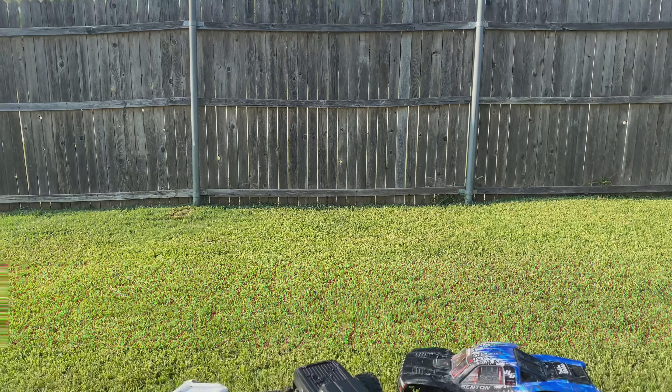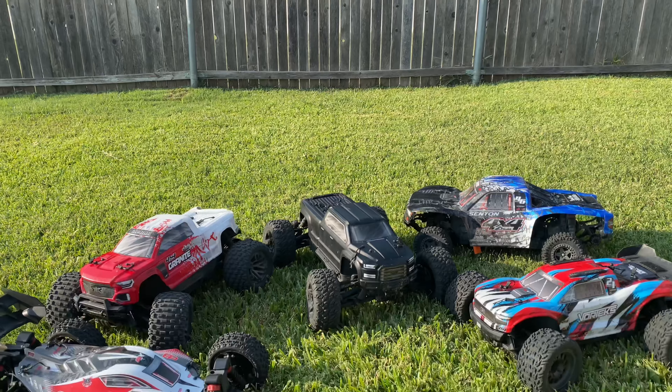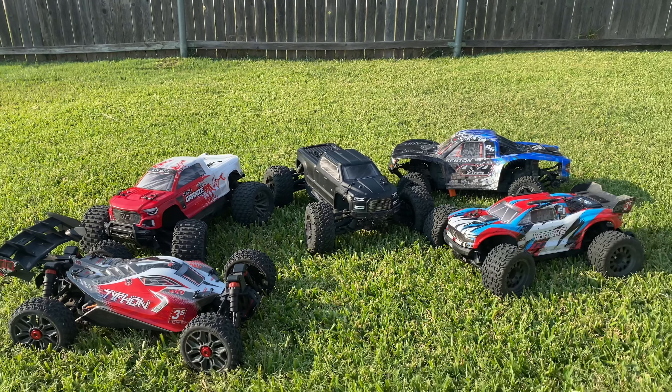Introducing the ARMA 3S line. ARMA TOUGH — RC's built strong to withstand any terrain.